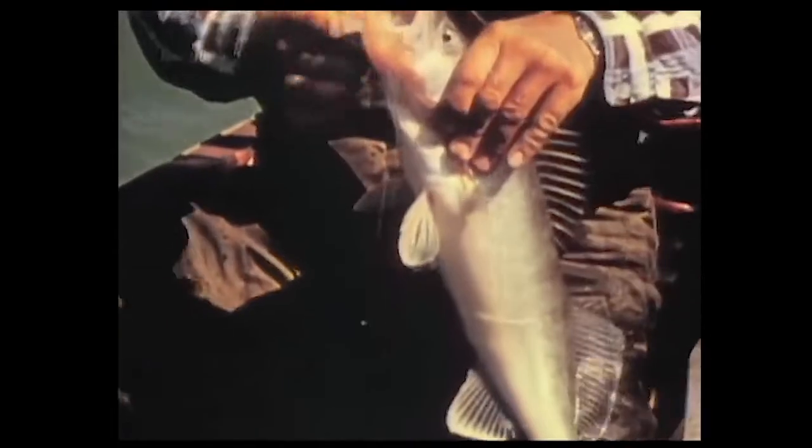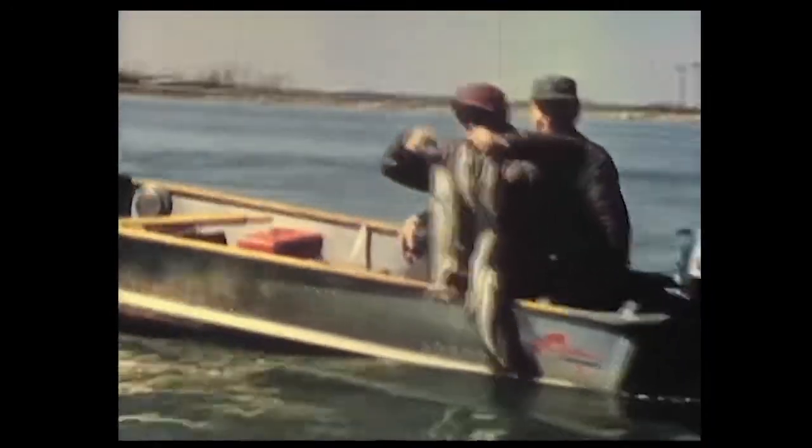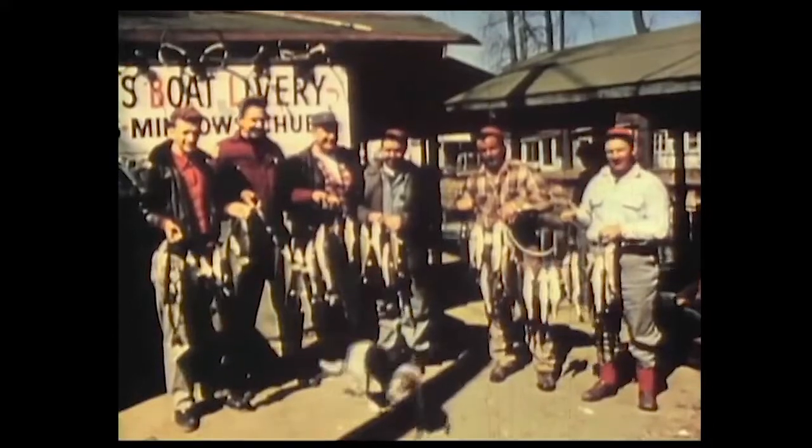Within easy reach of Michigan's largest city, it is little wonder that fishing here finds so many followers each and every year. And the net results make fine picture postcard shots with that popular caption, wish you were here.